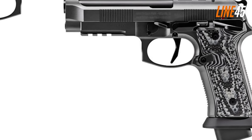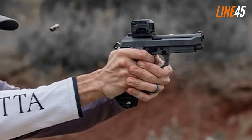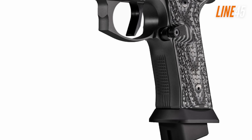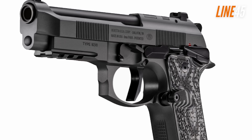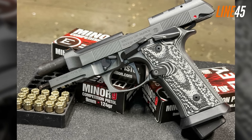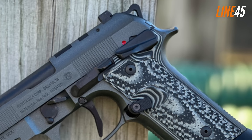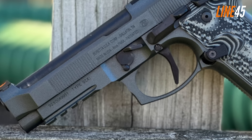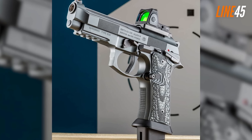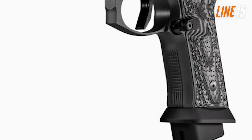The Beretta 92XI Squalo doesn't always get on people's radar, but it's one of my favorite new pistols in 2024 — not just because it's a Beretta, but because its range performance is actually good. I can recommend it right away if you need an accurate and highly reliable nine millimeter. Based on my initial runs, it's completely capable of hitting an average of 1.5-inch groupings from 10 five-shot groups, and with a red dot that number would get a lot smaller.